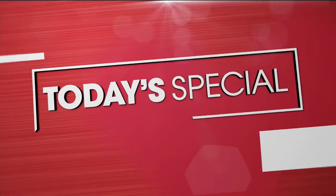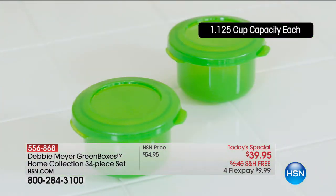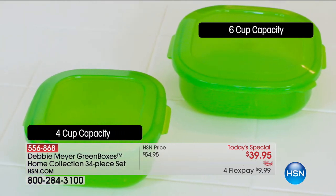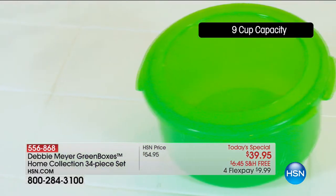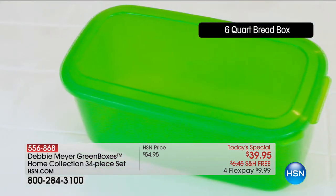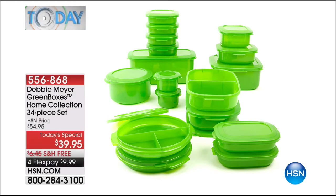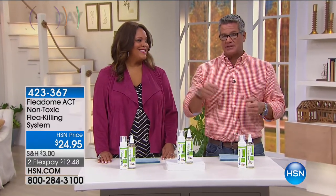In about 40 minutes, Debbie Meyer will be here and we're going to be talking about green boxes. If you've never used these before, this is the best configuration — the largest today's special we've done in three years with these. It's a wonderful deal — a little over a dollar per piece, $39.95 for 34 pieces in the set. It's got a built-in property that extends the shelf life up to three to four weeks on most everything you put inside it — bagels, fresh fruits, blueberries, raspberries, strawberries. Things that are expensive — you're not going to be throwing them away as readily. If you buy in bulk and want to get four containers of strawberries, this allows you to do that. Full presentation at the top of the next hour.